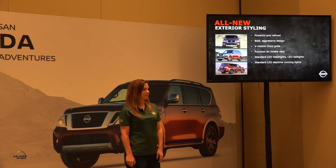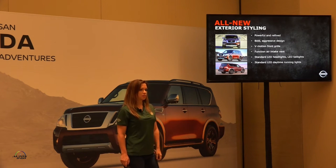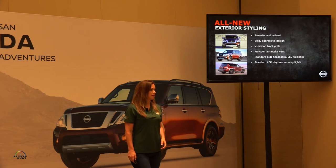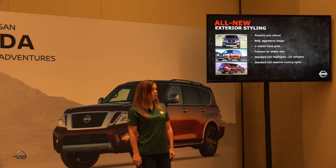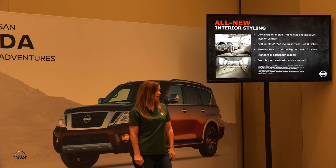First, premium styling. All-new, refined exterior styling — bold and aggressive. We've introduced our new V-Motion front grille, which is a common Nissan design theme. There's a functional rear fender vent on the front fender, with standard LED headlamps, tail lamps, our signature style headlamps, and daytime running lamps.